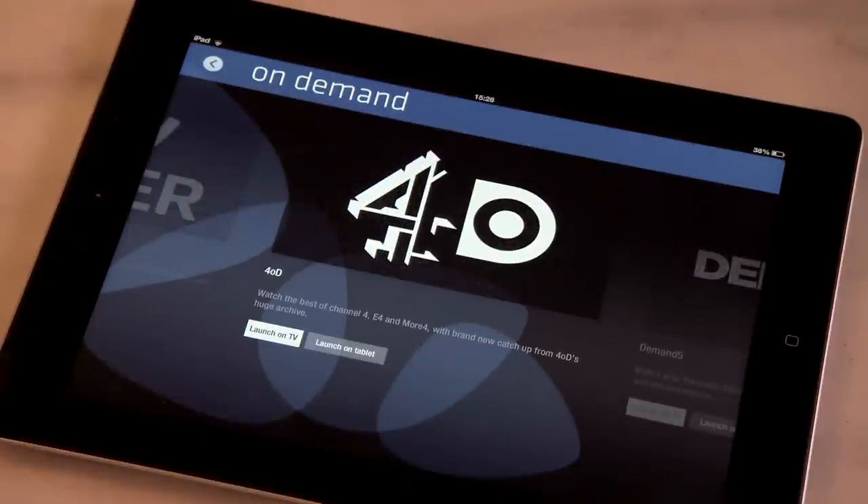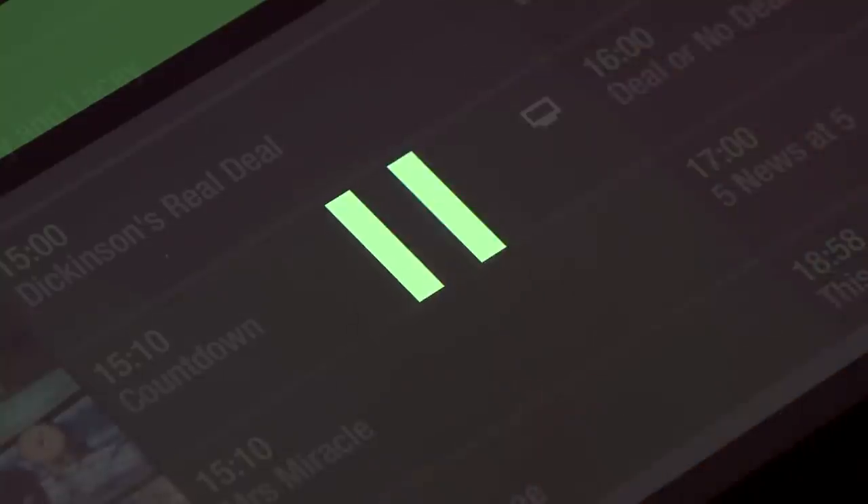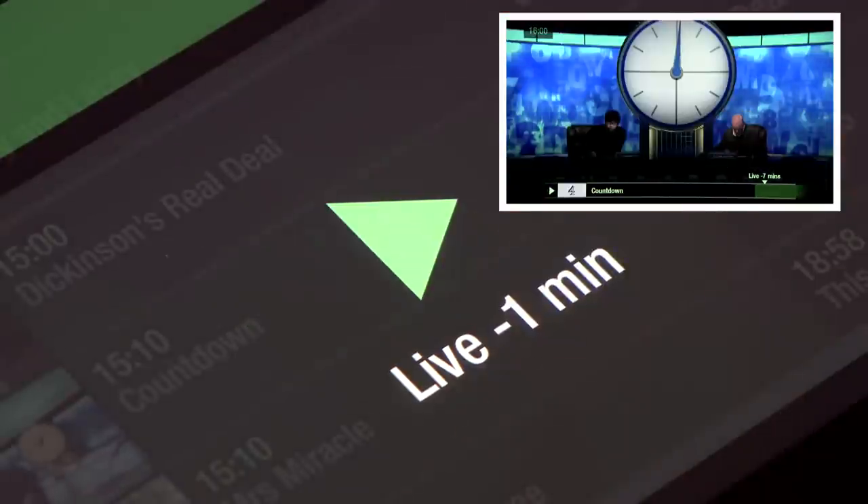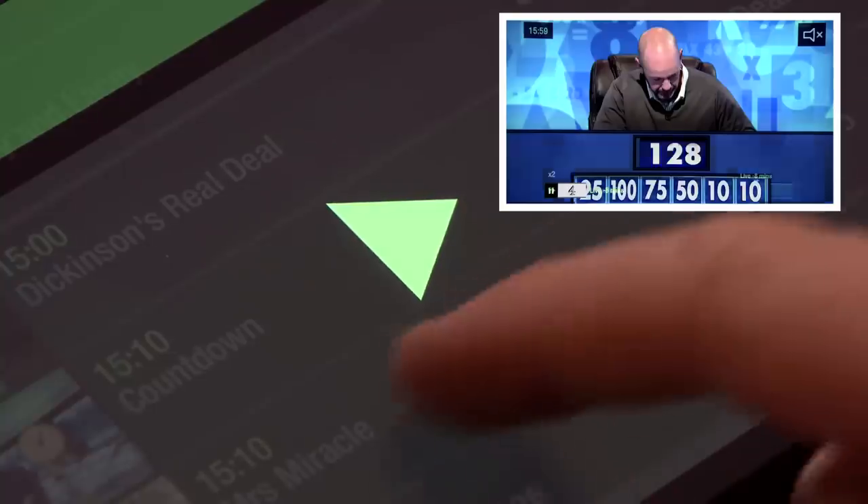Finally, and this is good if, like me, you're prone to losing your remote control, you can just use the app instead if you're a Freesat Freetime viewer. If you've missed something on your favourite programme, pause the TV, scroll left to rewind, then tap to play when you've reached the right place. If you've gone too far, then scroll right to fast forward.